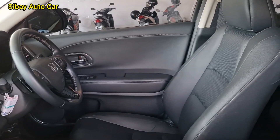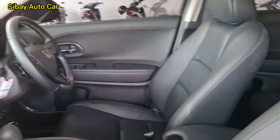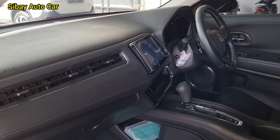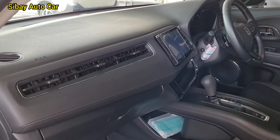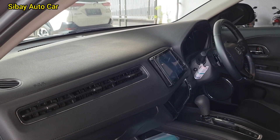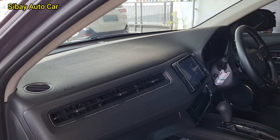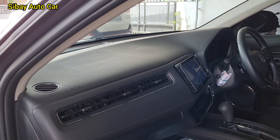Ini harganya Rp. 325 ya. Ini insya Allah DP 50 bisa. Yang penting serius, tinggal di WhatsApp di nomor saya di 0852-456-242-43. Nanti kita hitungkan simulasi kreditnya per bulannya. Semua mobil ya, per bulan, mau ambil 1 tahun, mau 3 tahun, 4 tahun, 5 tahun nanti kita hitungkan per bulannya berapa.